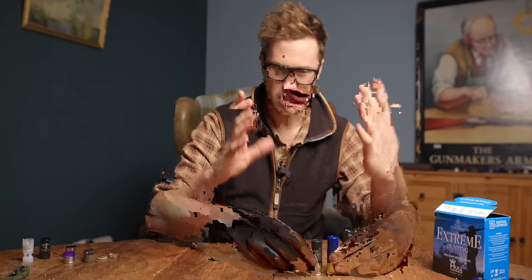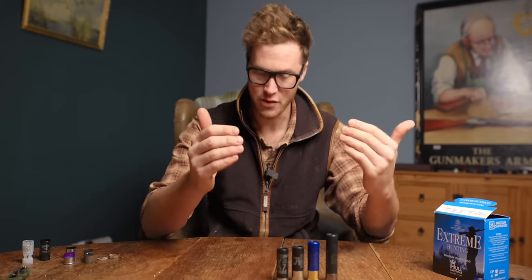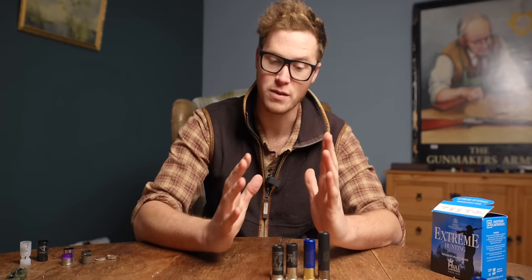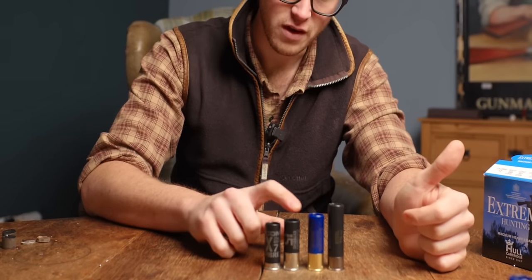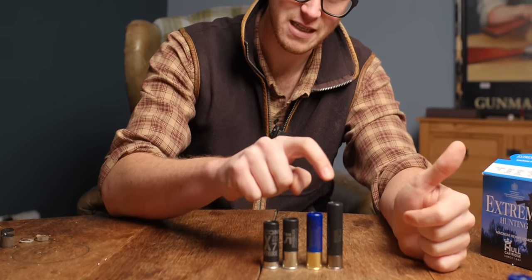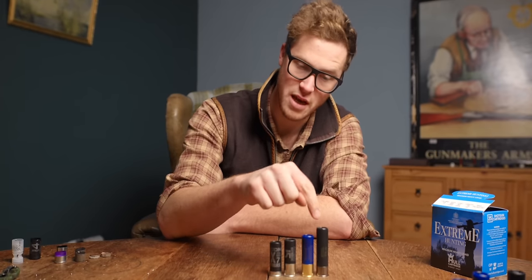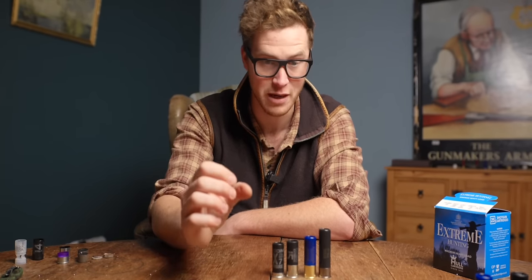After bore diameter, let's go into chamber length. Chamber size is the only part of a shotgun that is regulated — there are set sizes and set lengths. The lengths discussed are the complete opened, uncrimped length of a shotgun cartridge. We have a 2.5-inch (65mm), a 2.75-inch (70mm), a 3-inch (76mm), and a 3.5-inch (88mm). All of these require a gun with the appropriate chamber size. You can put shorter cartridges into longer chambers, though there is science suggesting that's not optimal — especially when it comes to steel shot.